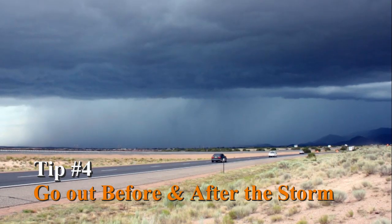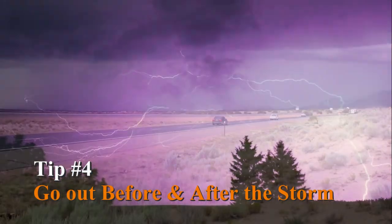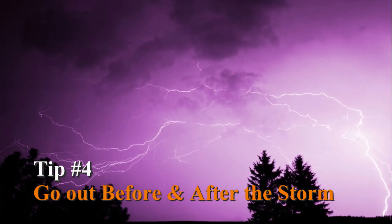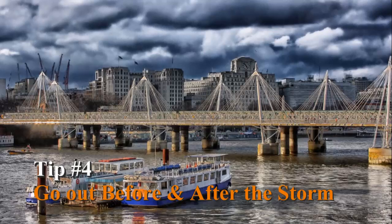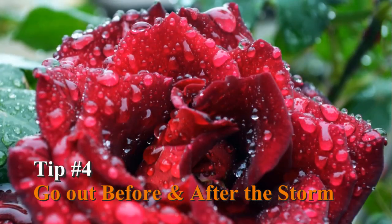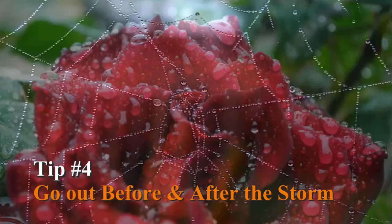Tip number four: go out before and after the storm. The rain itself isn't the only interesting thing to capture on a stormy day. Just before the rain, try capturing the clouds rolling in or lightning in the sky. You can really emphasize the drama of storm clouds with the magic of HDR. Then, after the rain has stopped, venture out to get beautiful photos of raindrops on flower petals or even spider webs.